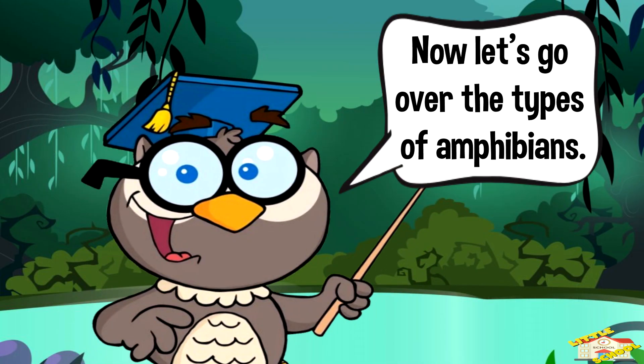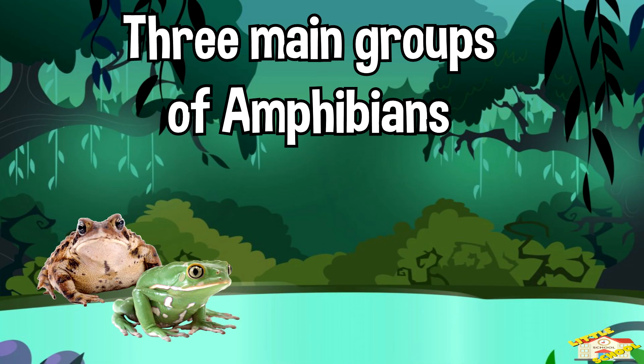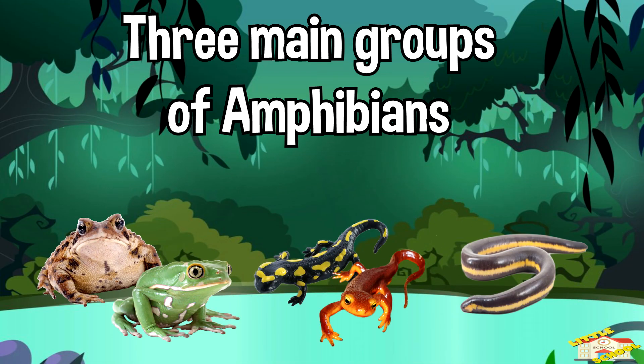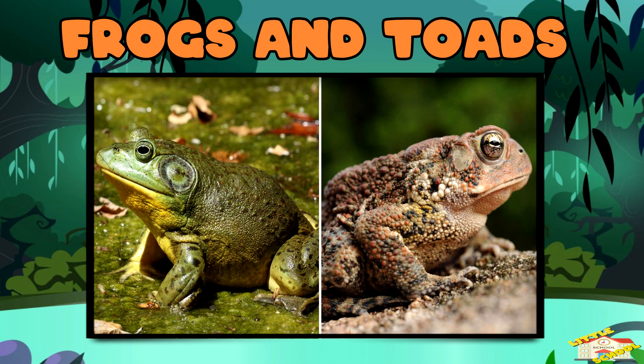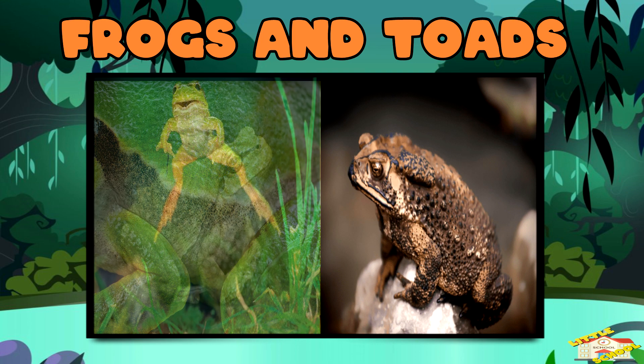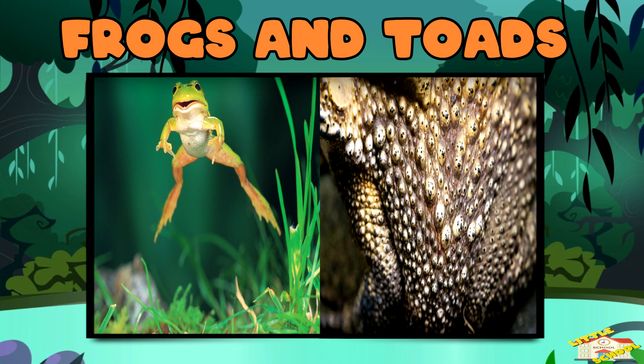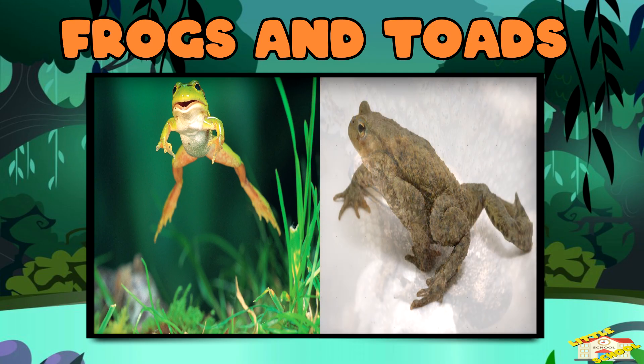Now let's go over the types of amphibians. There are three main groups. Frogs and toads: frogs have smooth, moist skin and are great jumpers. Toads have dry, bumpy skin and prefer walking instead of jumping.